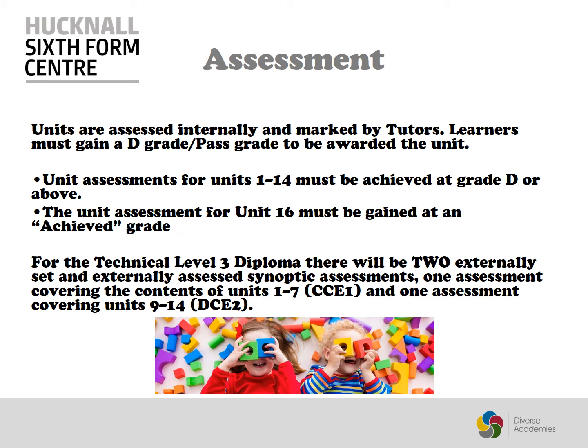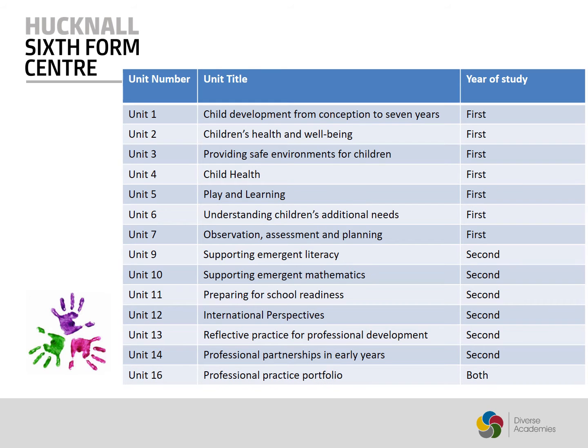The Diploma consists of 14 internally assessed units and two externally set synoptic assessments. The 14 units are split over two years with Unit 16 spanning across both. The units are a mix of knowledge-based and practical, so are never boring.